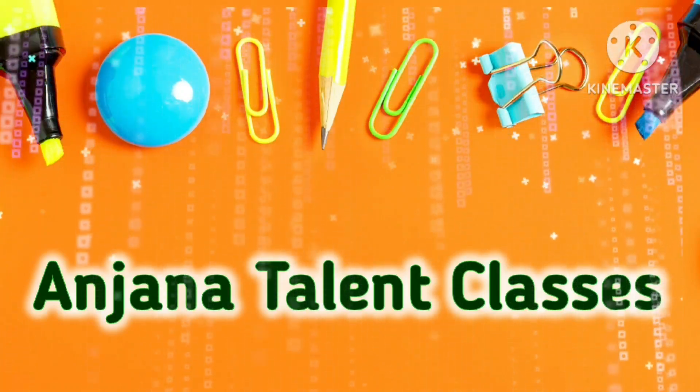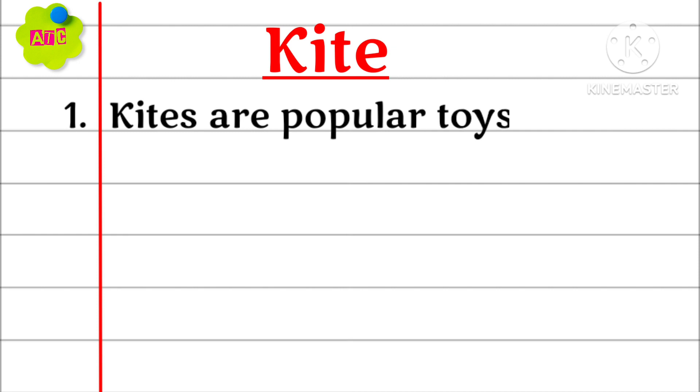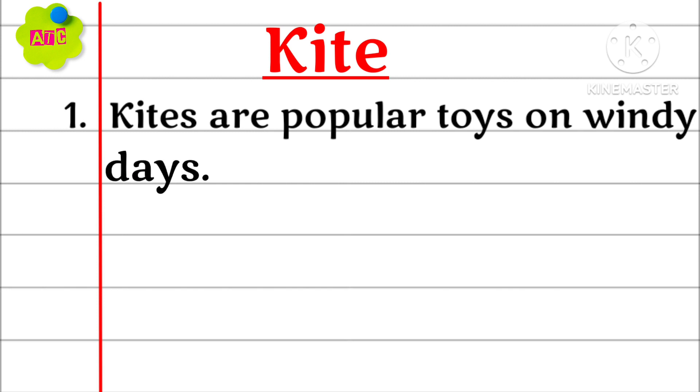Welcome to Anjana Talent Classes. 5 Lines About Kite. Kites are popular toys on windy days.